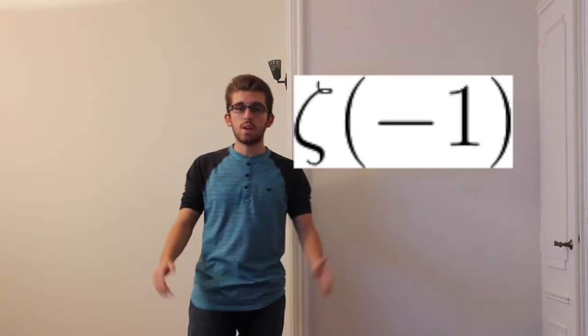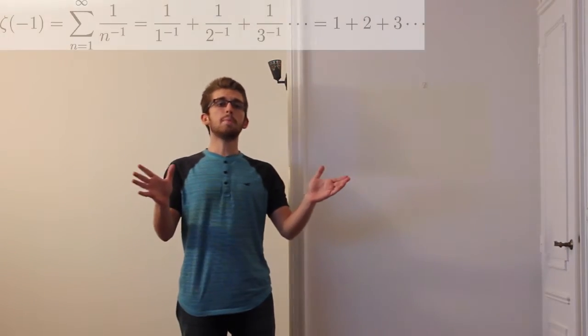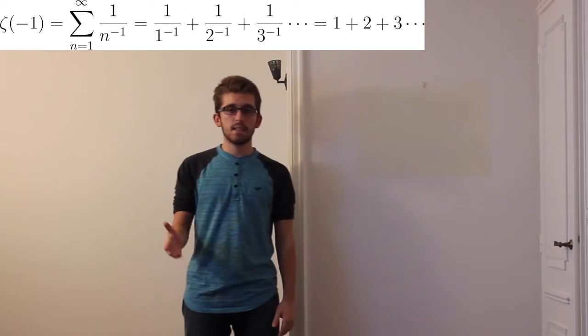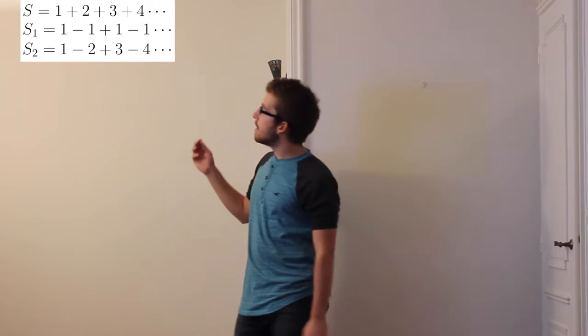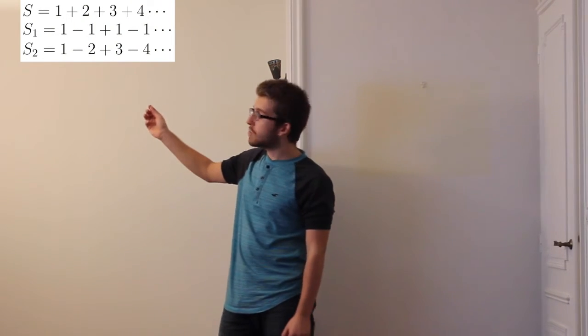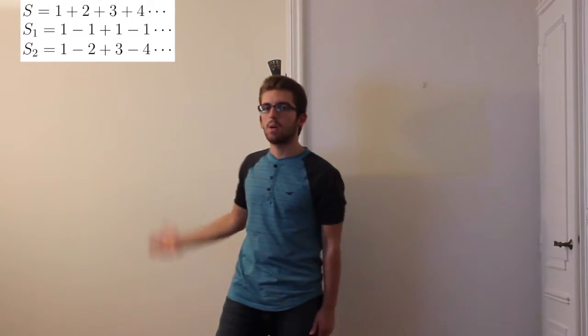Let us calculate zeta of minus 1. I will show you a simple demonstration, but there exists a more rigorous proof as well. We can remark that zeta of minus 1 is equal to the sum of all natural numbers. Let us first have an infinite set called S, equal to the sum of all positive integers — or in other words, zeta of minus 1.